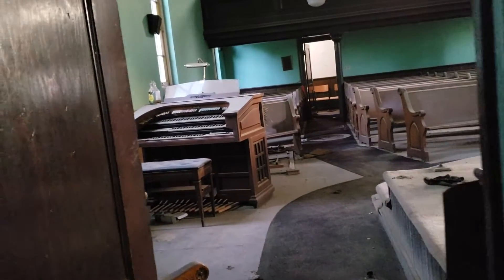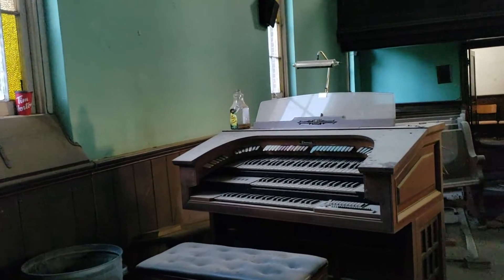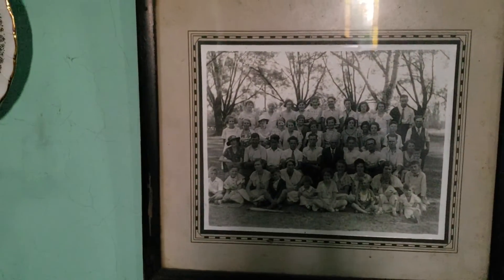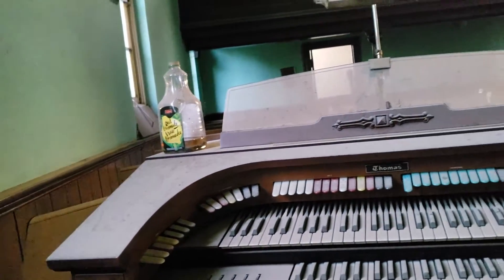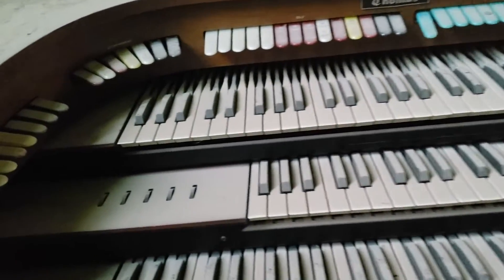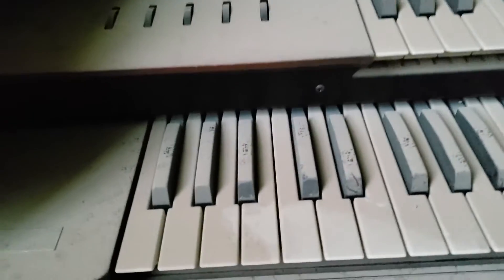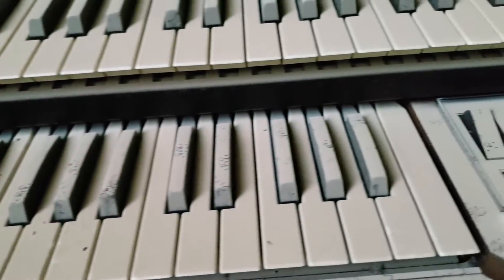In today's adventure we're exploring an abandoned church that dates back to the mid-1800s. The land for both the church and this cemetery were donated in 1848. The original landowner had obtained the land through a patent from the crown on July 14, 1841. Both he and his wife along with several of their children are buried here in the cemetery on the church grounds. Stay tuned as we explore this historic 171-year-old Methodist church.